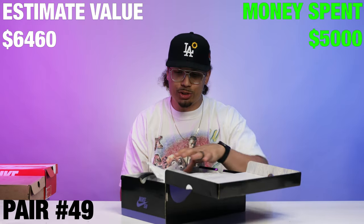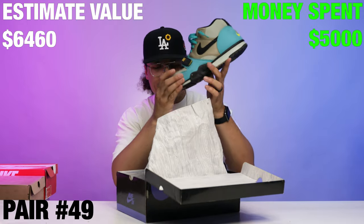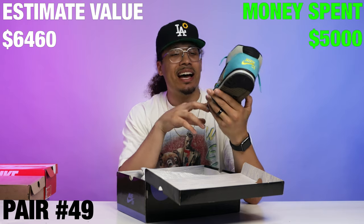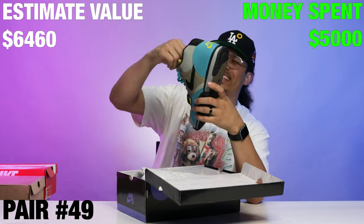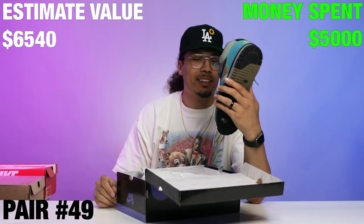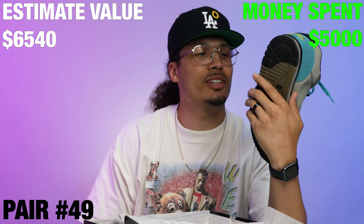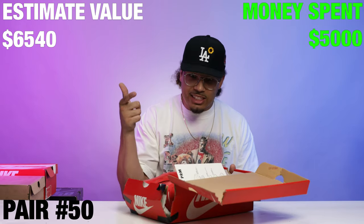Right here we got a Nike Air Trainer 1 SB with a black and purple box — kicking it old school. We got another one on the hit list. I might let go of these though; I don't like these as much as the other ones. Solid colorway, got a little bit of creasing — they've been around the block a little bit. Not mad at them, but I'll let these go for a low price.